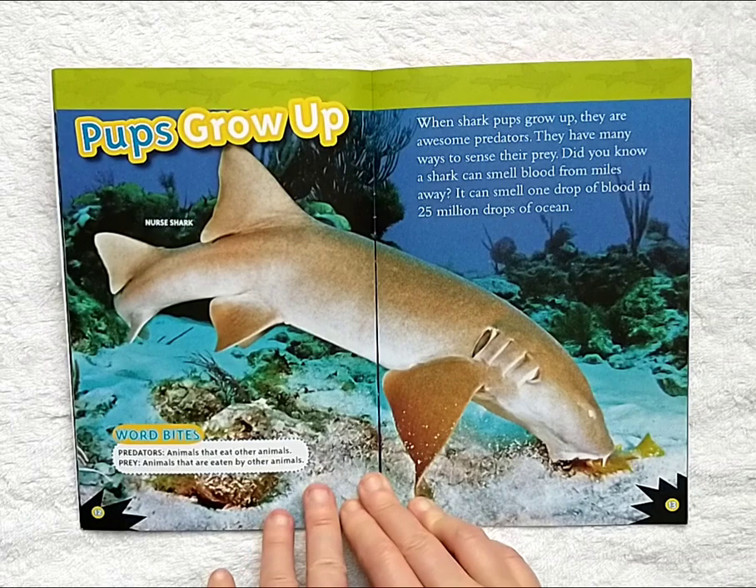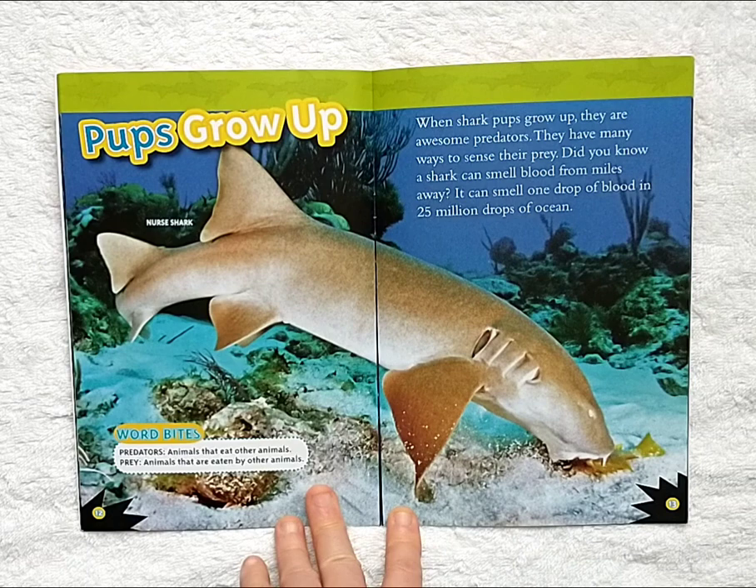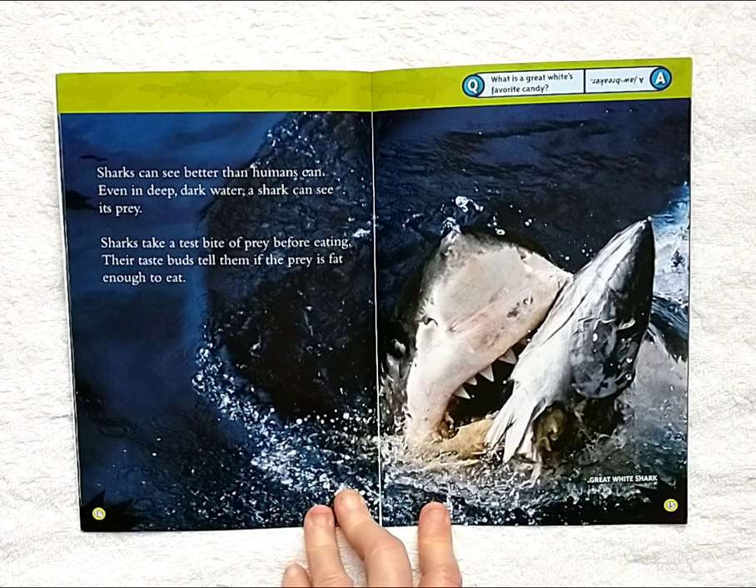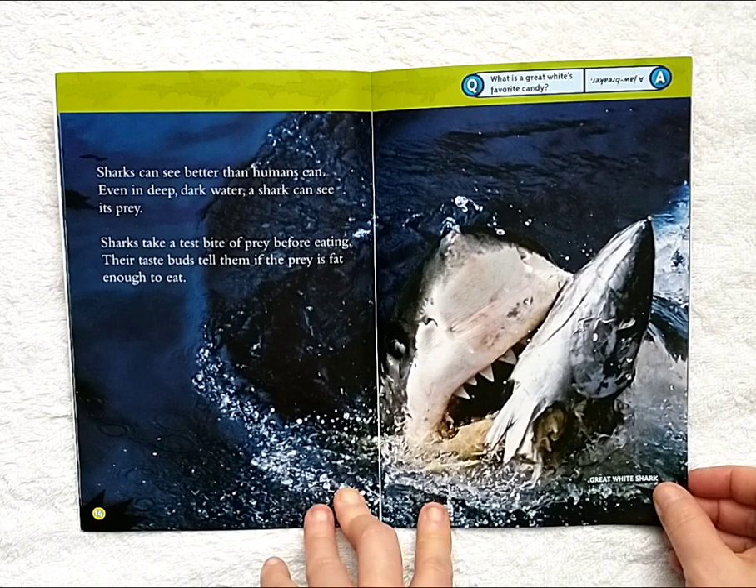Pups grow up. When shark pups grow up, they are awesome predators. They have many ways to sense their prey. Did you know a shark can smell blood from miles away? It can smell one drop of blood in 25 million drops of ocean. Sharks can see better than humans can. Even in deep dark water, a shark can see its prey. Sharks take a test bite of prey before eating. Their taste buds tell them if the prey is fat enough to eat.